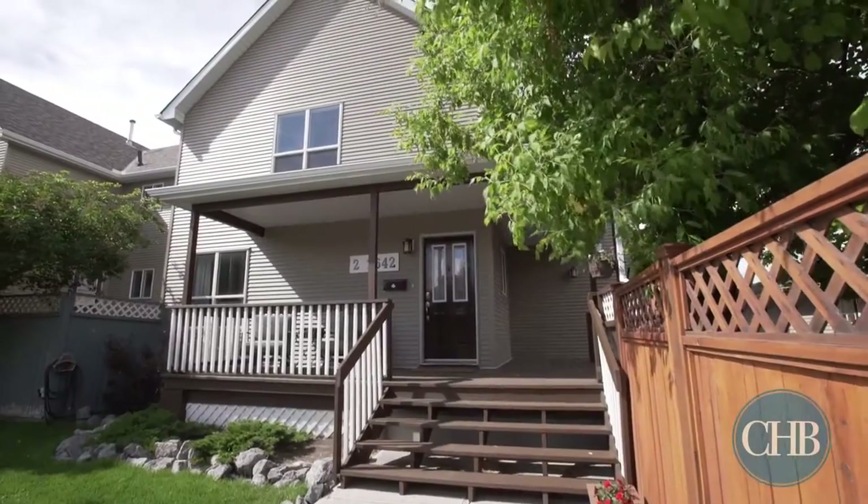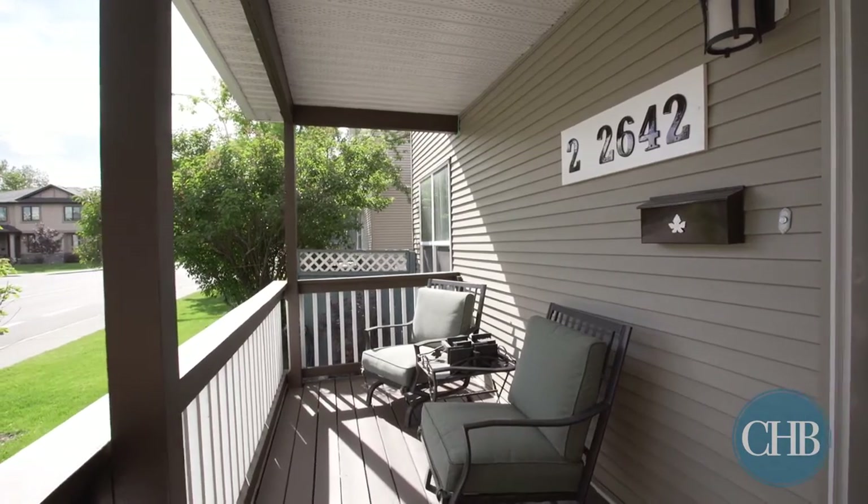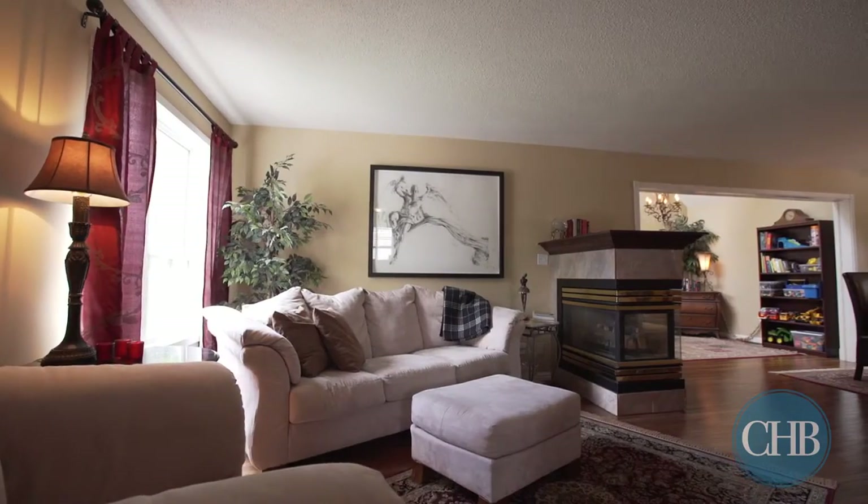Welcome to 2642 25A Street SW, a lovely Victorian style home located in the convenient and picturesque Richmond Park and Knob Hill area.